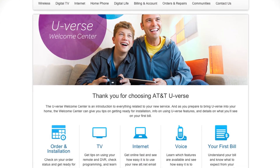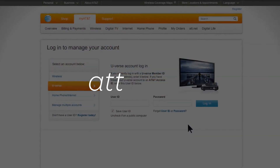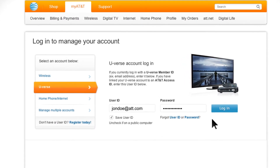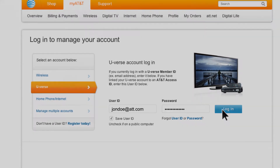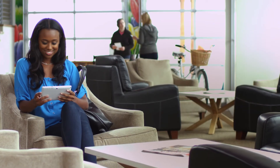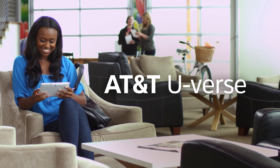Also, you can always log into myAT&T at att.com to view and pay your bill at any time. To find solutions to service issues, just visit att.com/ufix. There's so much to discover with U-verse, so dive in and enjoy!